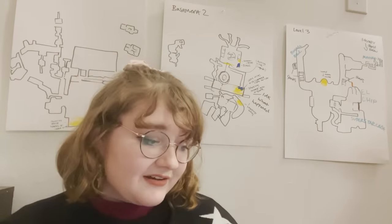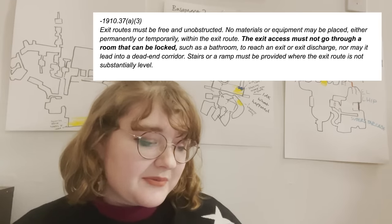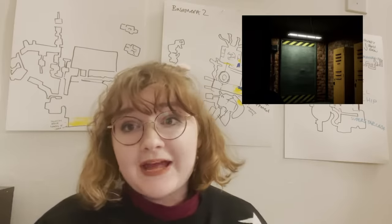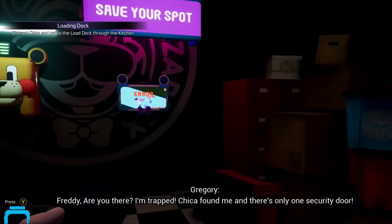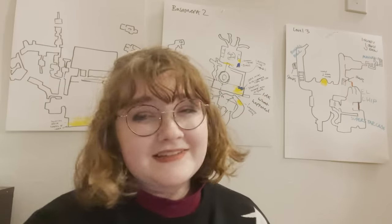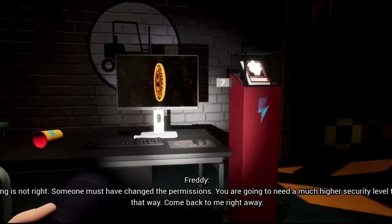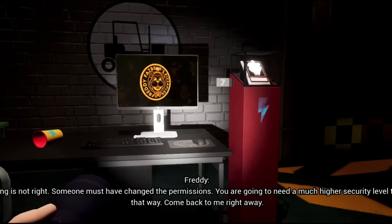1910-37a-3 states that exit routes must be free and unobstructed — no materials or equipment may be placed permanently or temporarily within the exit route, and the exit access must not go through a room that can be locked. Every single security office has those battery-powered doors that can trap you in there if they run out of power. From the game: 'I'm trapped. Chica found me. There's only one security door.' Not to mention the loading docks.